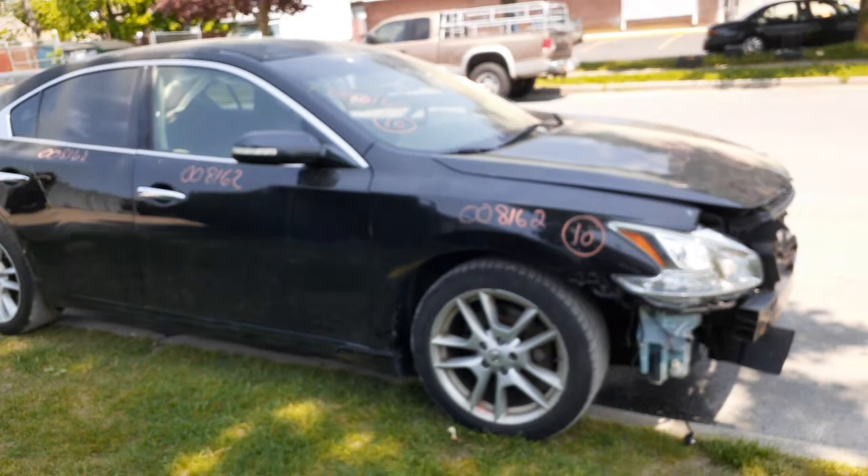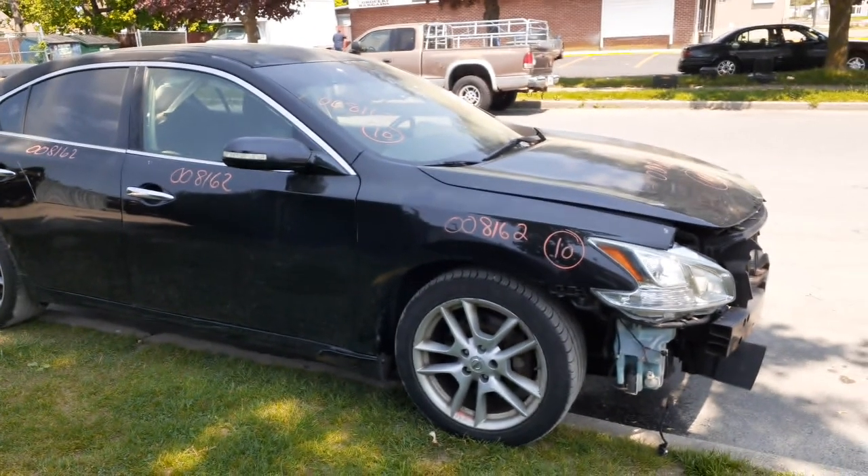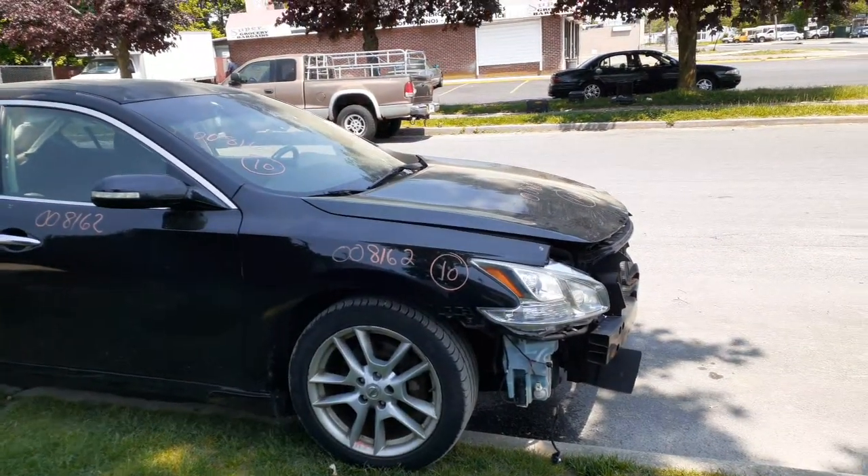Again, this is a 2010 Nissan Maxima S model, 3.5 automatic, 141K miles, hit in the front and the rear. Stock number is 8162.